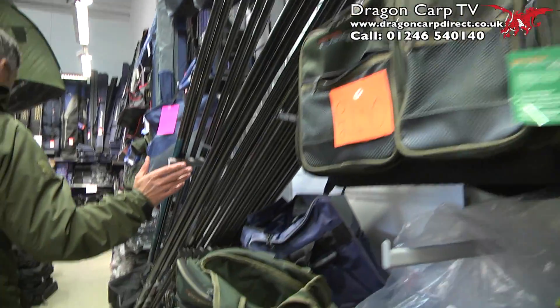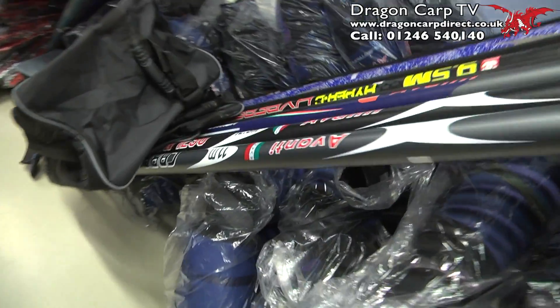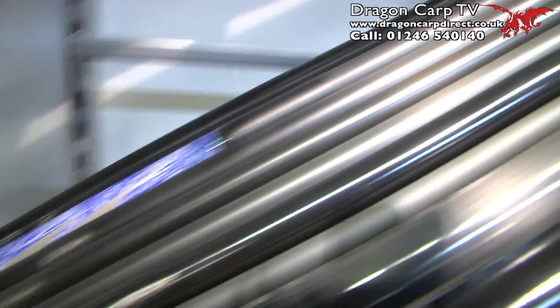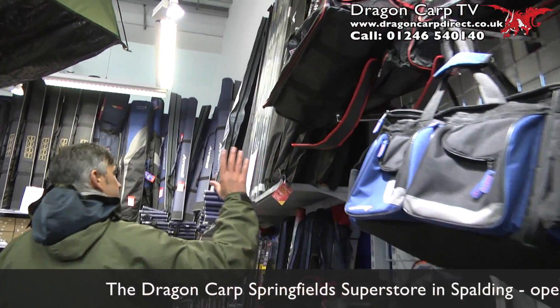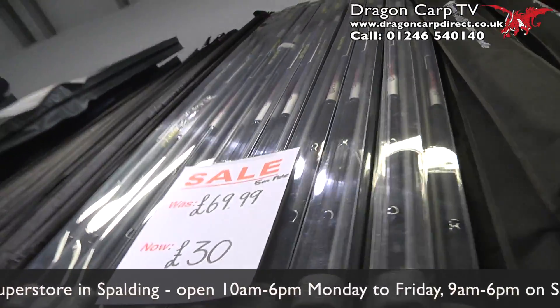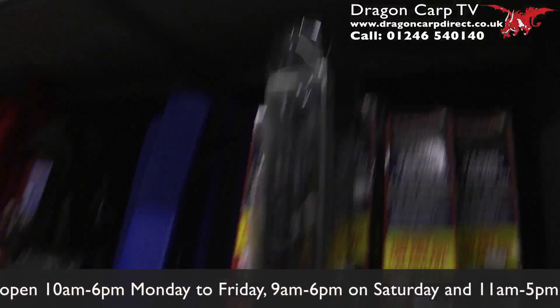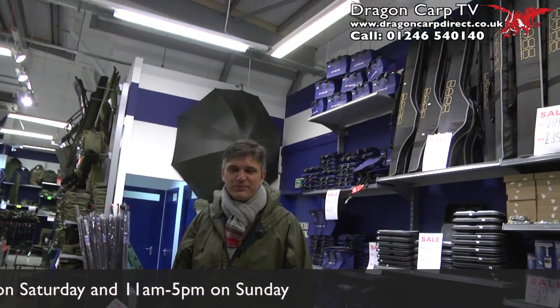And then poles — loads of poles. Plates of Avanti stuff, carp poles, match poles, whips. All really elasticated, ready to go. Loads of different match luggage. Landing handles, landing nets, nice whips. Margin poles as well. Everything you need.